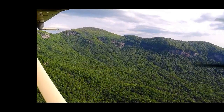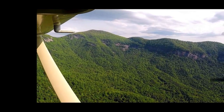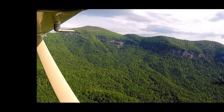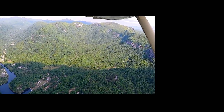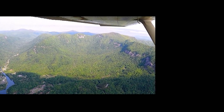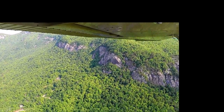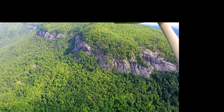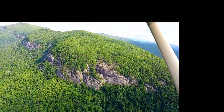Rumbling Bald is the long ridge northwest of Lake Lure. This long string of cliffs forms the scenic vista for visitors to Lake Lure. The name supposedly came from many years ago when an earthquake struck the area and the whole mountain began to rumble. It is also a very popular rock climbing and bouldering area. There are many stunning cliffs capped by a forested ridge top.